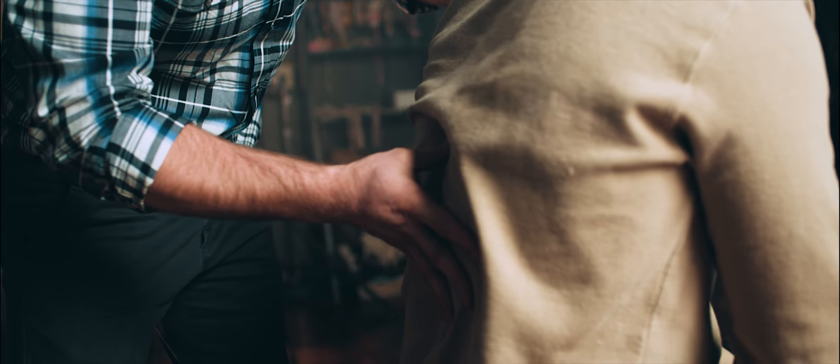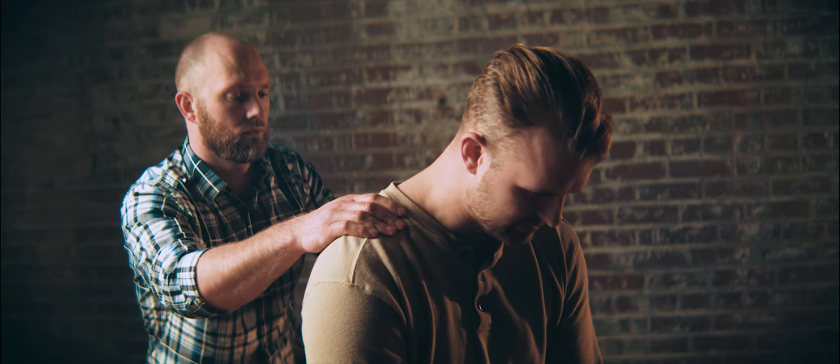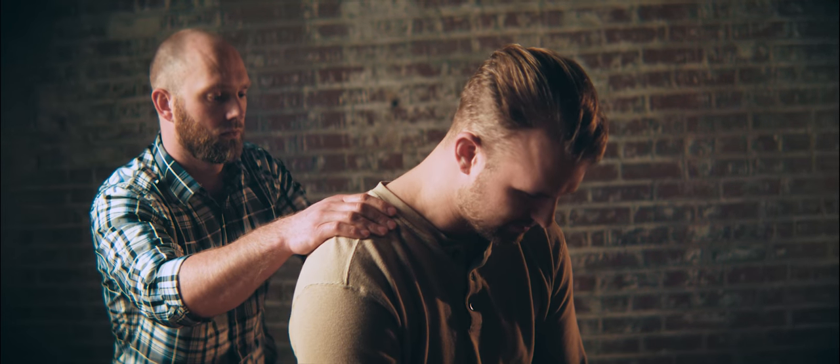The biggest difference of our technique that patients notice if they've had a treatment here is that we're not popping and cracking and snapping and adjusting. We do get in there though — you're going to feel that we're working the spine and working the muscles. You're going to feel it's a real treatment.